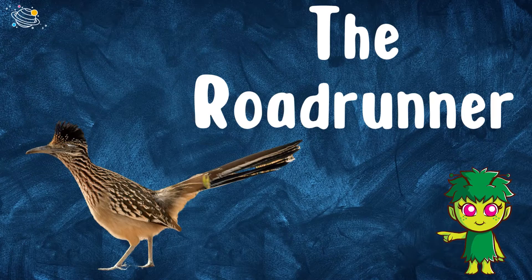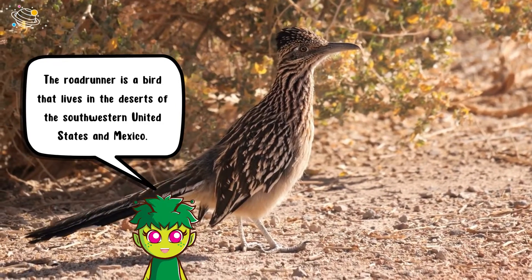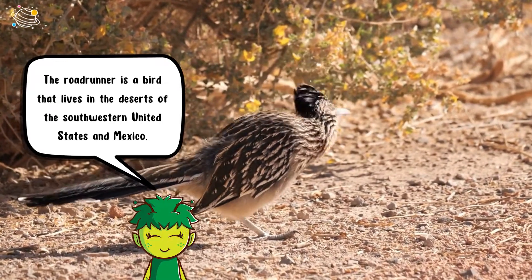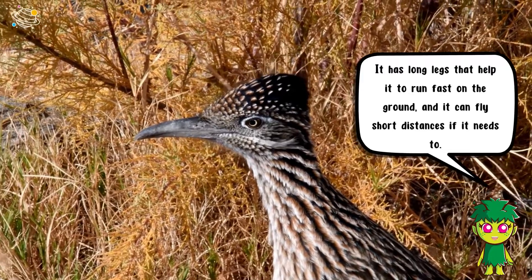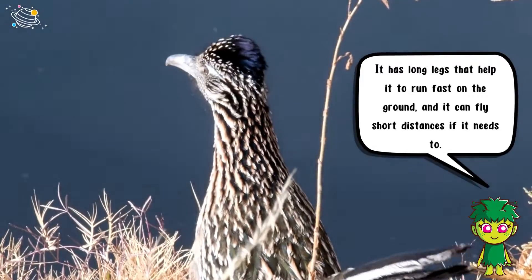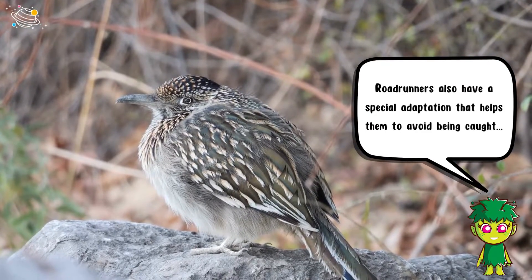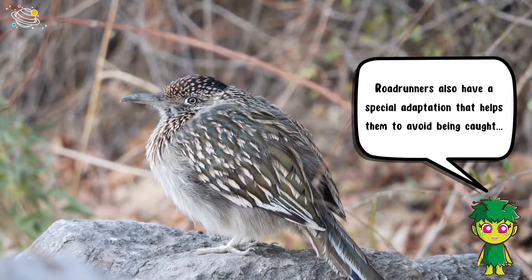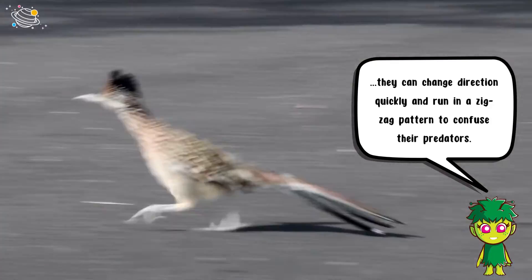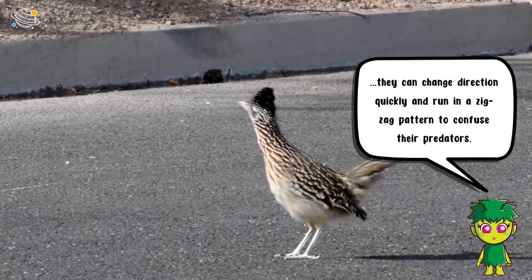The road runner is a bird that lives in the deserts of the southwestern United States and Mexico. It has long legs that help it to run fast on the ground, and it can fly short distances if it needs to. Road runners also have a special adaptation that helps them to avoid being caught — they can change direction quickly and run in a zigzag pattern to confuse their predators.